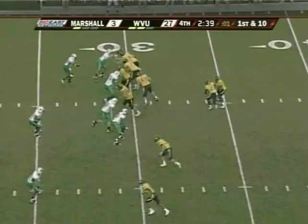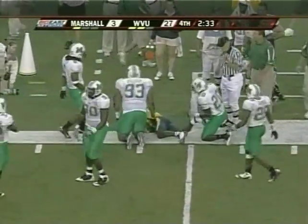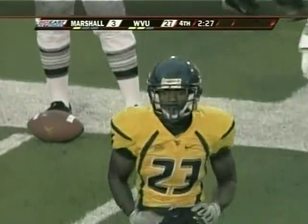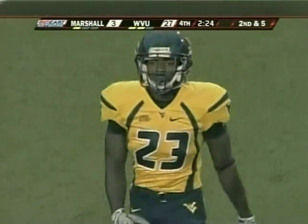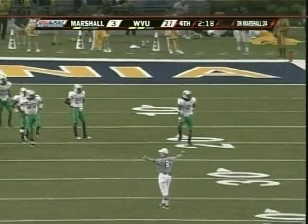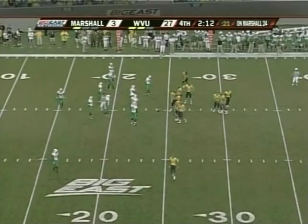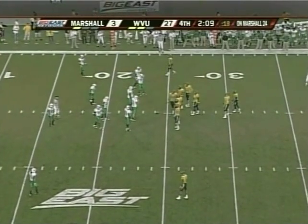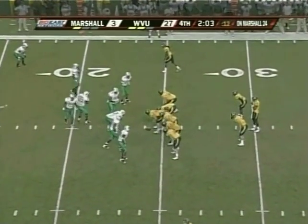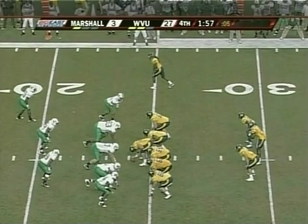44 yards later, first down at the 29 of Marshall. Brown has done a nice job in relief of White. Handoff to Rogers — picking his way to the outside, knocked down at the 24 yard line, five yards on that carry. Ashton Hall again on the tackle. Rogers is kind of in the same mold as Devine at 5'9", about 185 — those small backs fit into that spread offense. Coming into this game, West Virginia had 110 plays on the ground and 67 through the air, rushing averaging 5.8 yards per carry and passing 6.8 per.